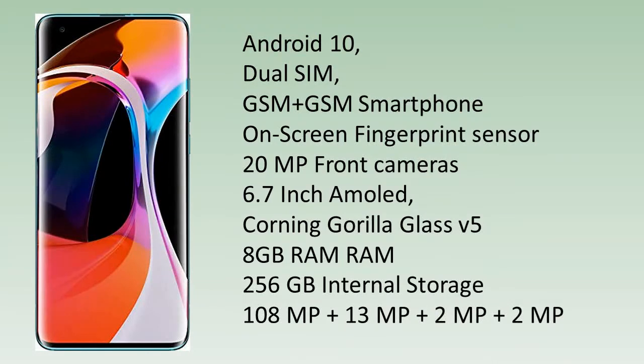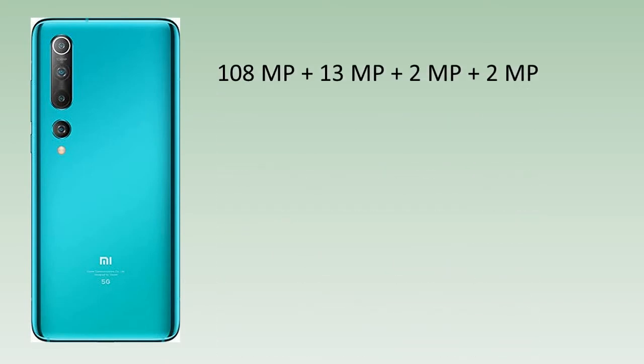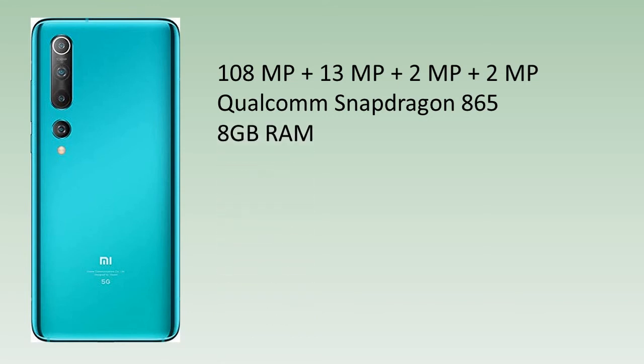The rear camera setup includes 108MP plus 13MP plus 2MP plus 2MP. It is powered by the Qualcomm Snapdragon 865 processor with 8GB RAM and 256GB internal storage.